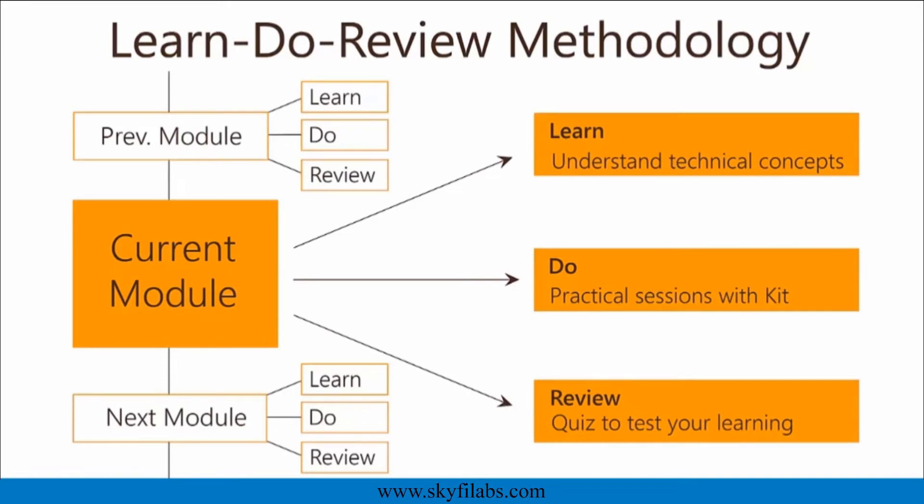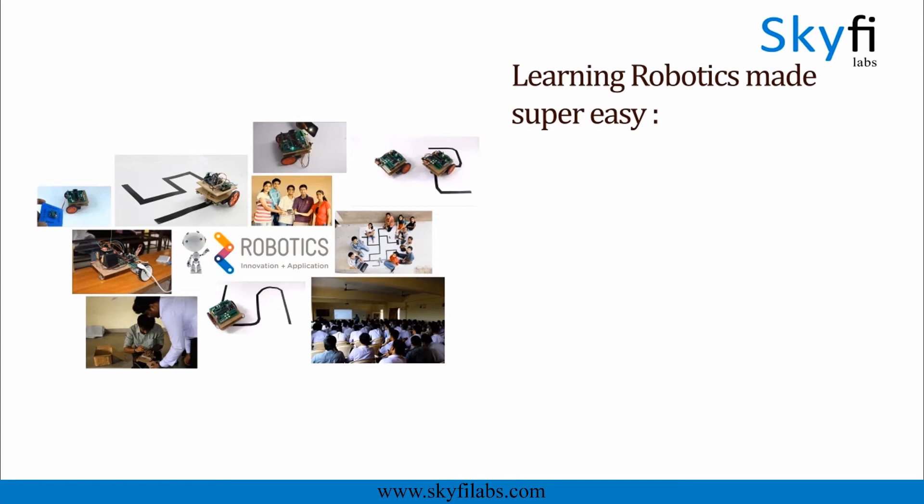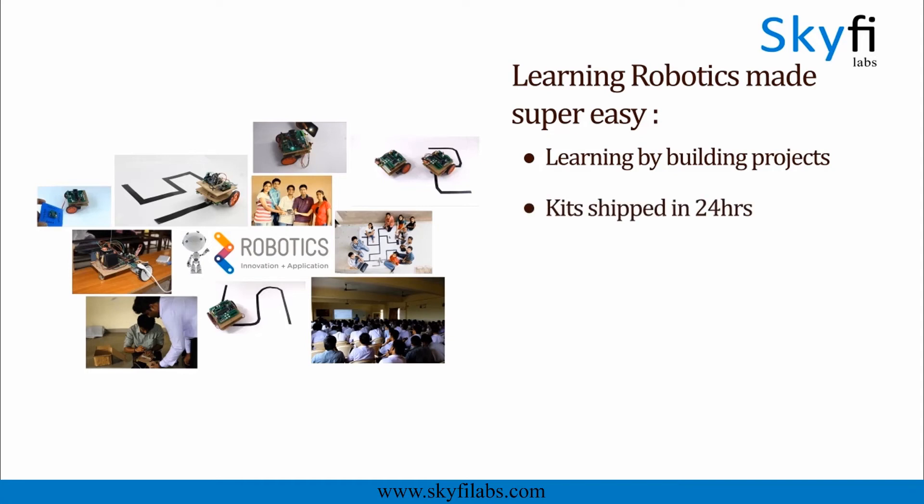You will get great support from our team whenever you need. Robotics is a great topic that builds curiosity and creativity in your child. With SkyFi Labs, it is now super easy to learn and build robots right at your home. The kit will be shipped to you within 24 hours. You and your kid can finish the project together within a week, from anywhere on earth, and earn a certificate.